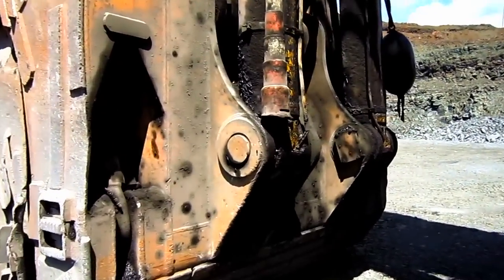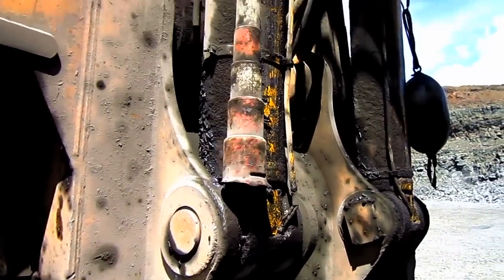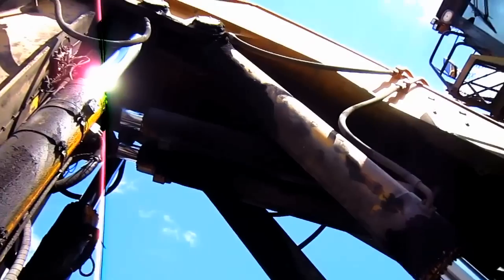If you look on the back of the bull clam, you can see where the two bucket cylinders are located to curl or uncurl the bull clam. And up top under the boom, you can see the two stick cylinders to push or retract the stick.